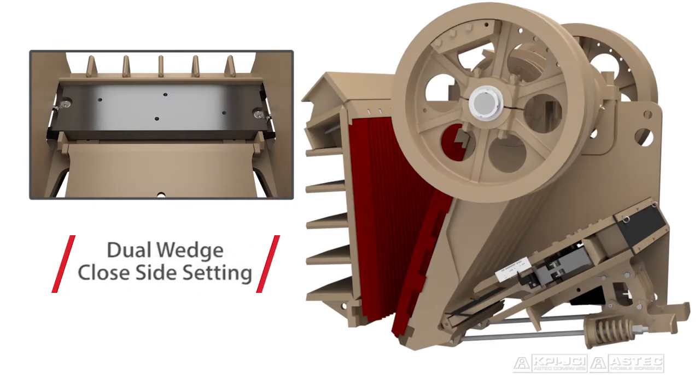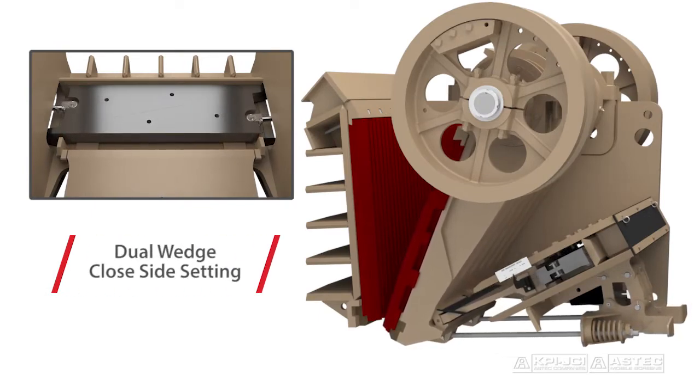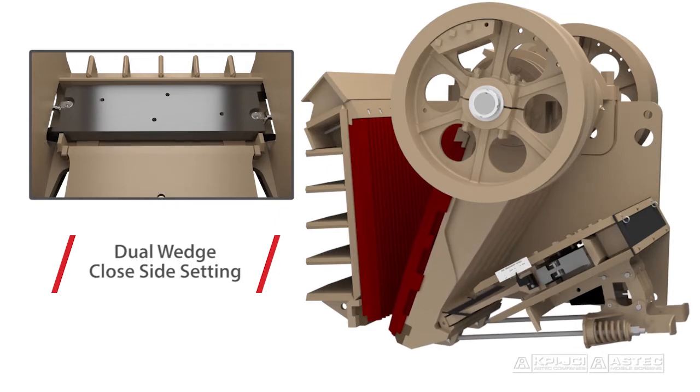The hydraulic dual wedge closed side setting adjustment delivers quick and easy adjustments by eliminating cumbersome manual shims.